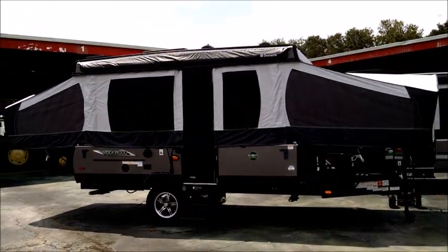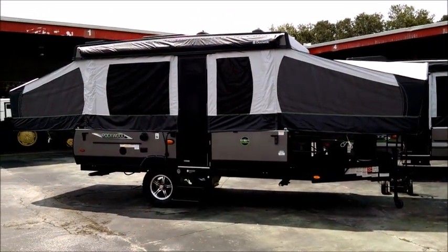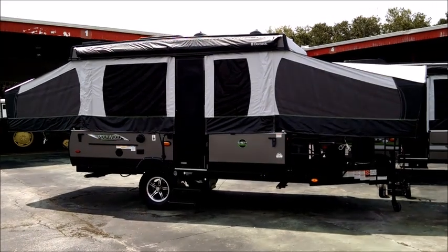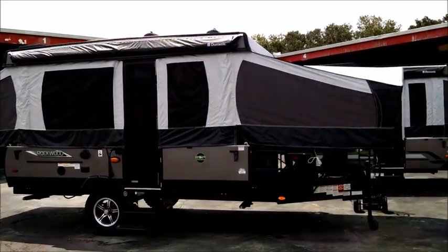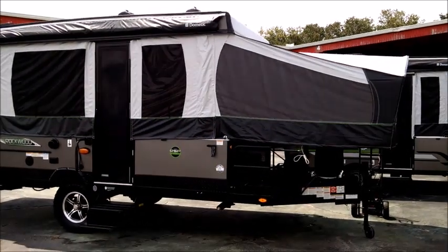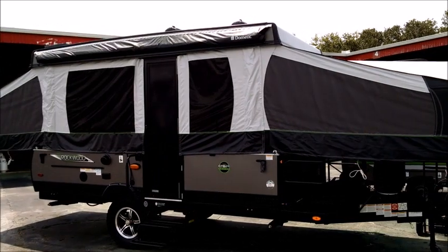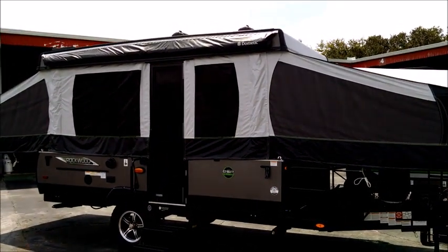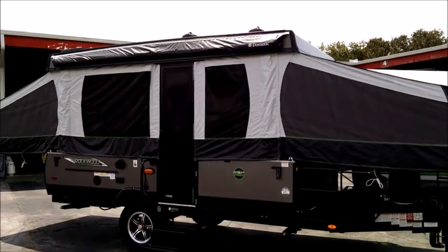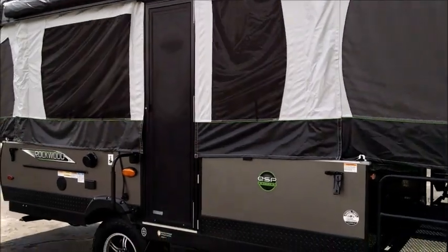Even if you can tow a much larger unit, these are much more efficient because you don't have that resistance on your vehicle. So even if you're towing this with a full-size pickup truck, it's going to be that much easier to tow and much more efficient — you're going to save on fuel, especially on the highway. That's when travel trailers really take the biggest toll on your efficiency. The camping feel is something a lot of people go for: everything unzips to screen, and you just have a really cool feel that you lose in a trailer.